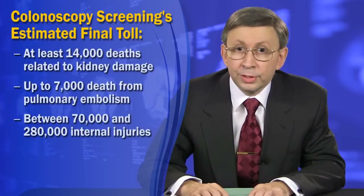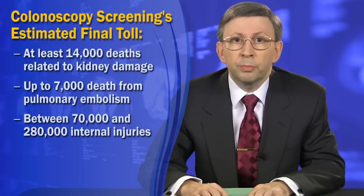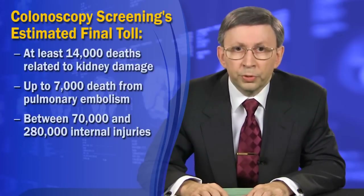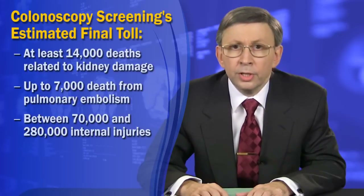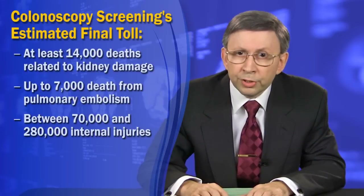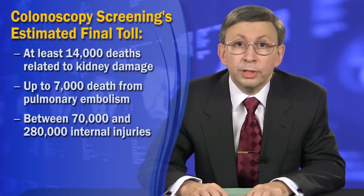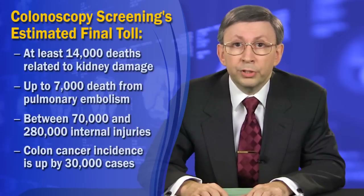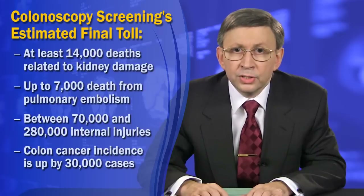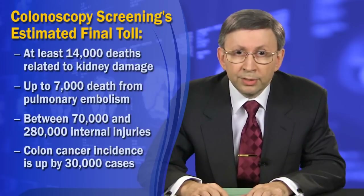At least 70,000 patients get injured by colonoscopy according to actual reports. The unreported injury rate may be close to 280,000 or 2%. Considering the type of complications — internal bleeding, colon perforation, diverticulitis, and infections — many of these patients end up dead. The annual incidence of colorectal cancer in the United States is up by 30,000 more cases since colonoscopy began in earnest in the year 2000, and this increase is most likely directly related to colonoscopy's complications.